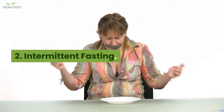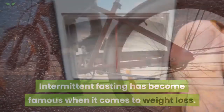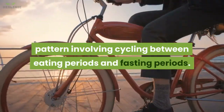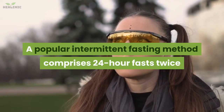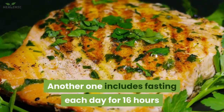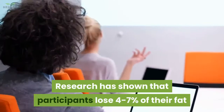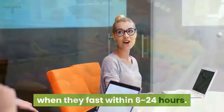2. Intermittent fasting. Intermittent fasting has become famous when it comes to weight loss. It consists of an eating pattern involving cycling between eating periods and fasting periods. A popular method comprises 24-hour fasts twice or once a week. Another includes fasting each day for 16 hours and having all your meals within 8 hours. Research has shown that participants lose 4-7% of their fat when they fast within 6-24 hours.